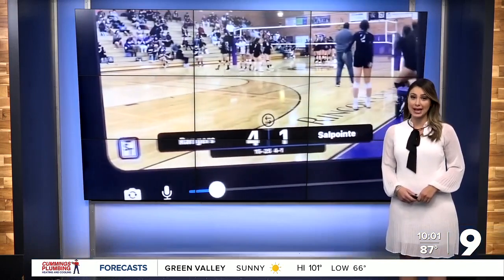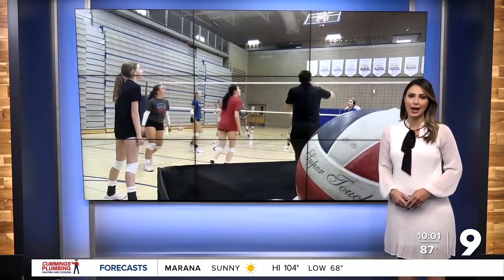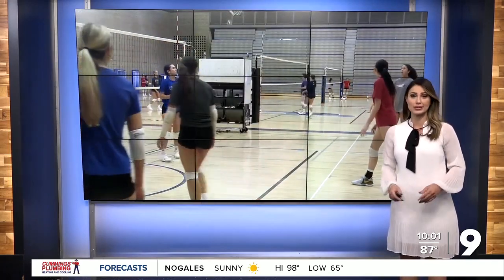The head volleyball coach at Catalina Foothills High School wanted it to be easier to keep score and stats in games, so he took it into his own hands and decided to make an app. Kagan 9's Andrew Christensen tells us how he did it and how it all works.